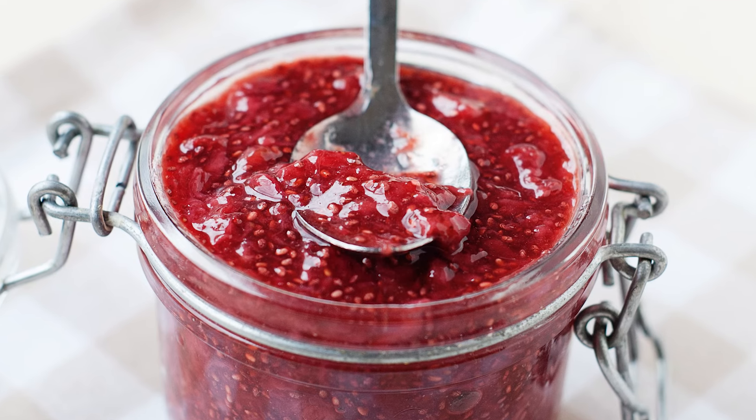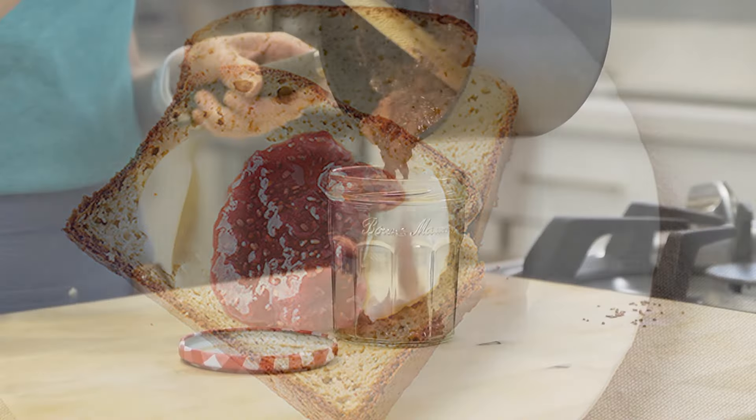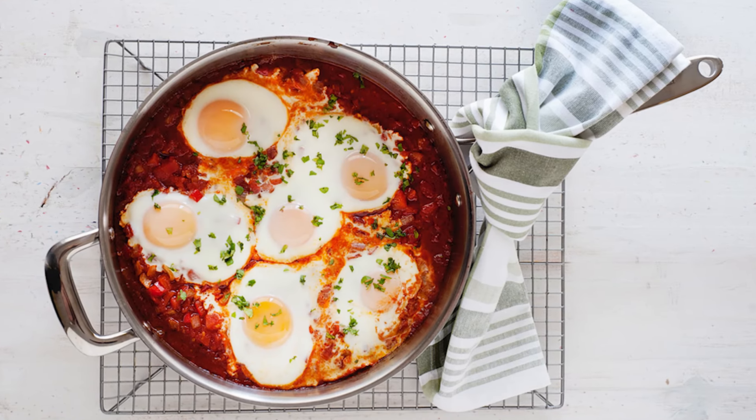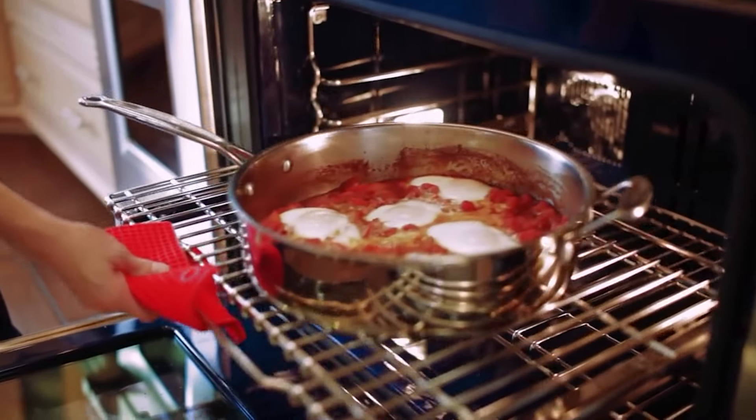I have a recipe for strawberry chia seed jam that I love to spread over my almond flour bread. The jam is super easy to make and has no added sugar. I also love to dip that paleo bread in my shakshuka — that warm breakfast that comes together in one pan, and the oven does all the work.